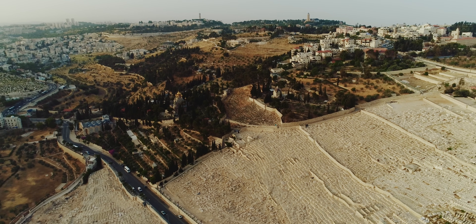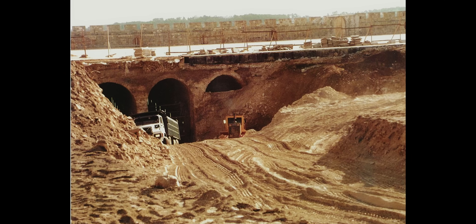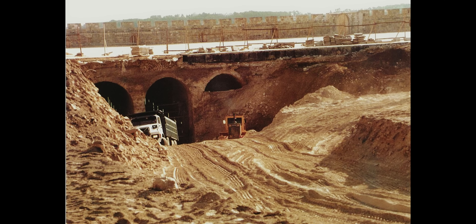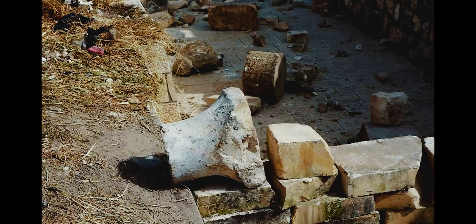We're here now at the Temple Mount Sifting Project. This project is incredible. There was a not-so-incredible thing that happened when the Muslims expanded the Al-Aqsa Mosque — they just took out loads and loads of dirt from underneath it, actually like 9,000 tons of dirt. And now this project is taking it on to actually excavate and sift it to see what kind of archaeological evidence from the temple they can find. We're going to go join the group and see what we find.